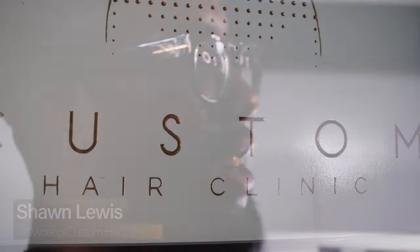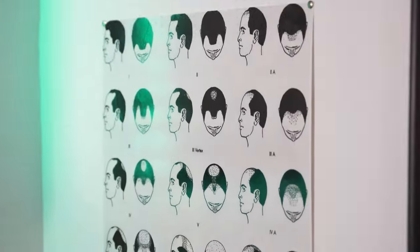My name is Bunky the Barber, aka Sean Lewis, owner of Custom Hair Clinic at SMP Artists.